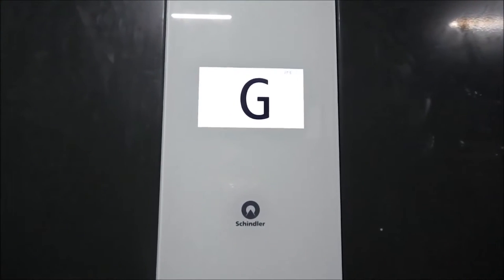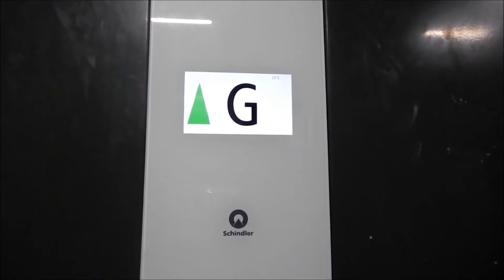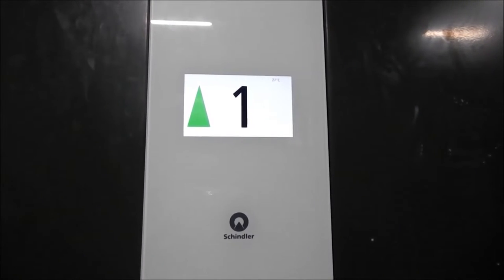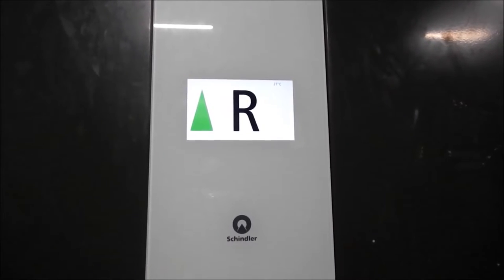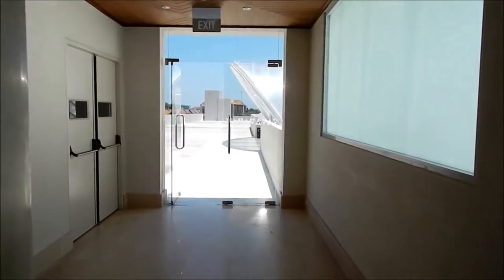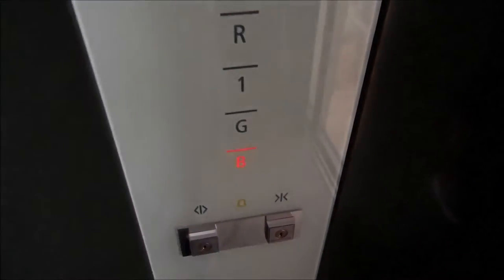This elevator is located in Seminyak Village in Bali, Indonesia. It has been installed around 2015 and is very new and fresh. So if you liked Bali's first Schindler 5500, then vote for IDLyfts1000.